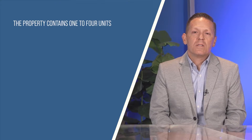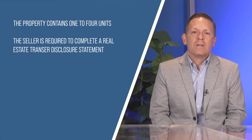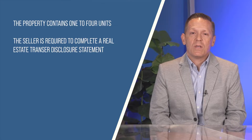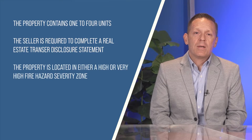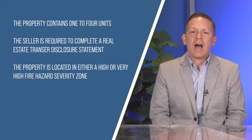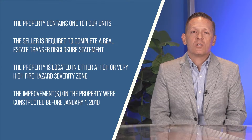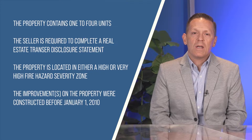1. The property contains 1 to 4 units. 2. The seller is required to complete a Real Estate Transfer Disclosure Statement, which is CAR Form TDS. 3. The property is located in either a High Fire or Very High Fire Hazard Severity Zone. And 4. The improvements on the property were constructed before January 1 of 2010.